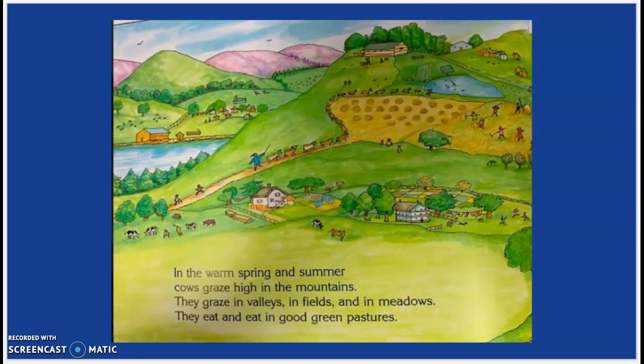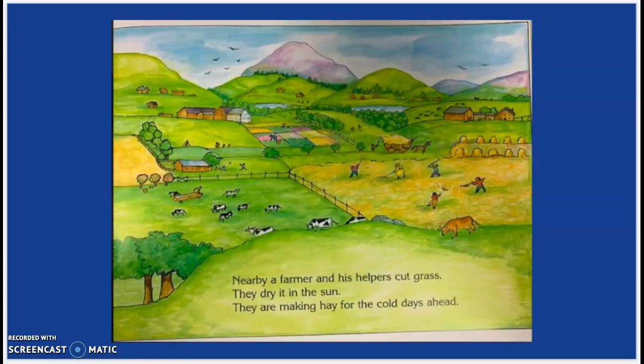In the warm spring and summer, cows graze high in the mountains. They graze in valleys, in fields, and in meadows. They eat and eat in good green pastures. Nearby, a farmer and his helpers cut grass. They dry it in the sun. They are making hay for the cold days ahead.